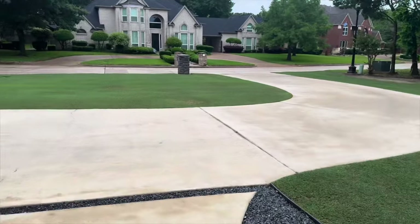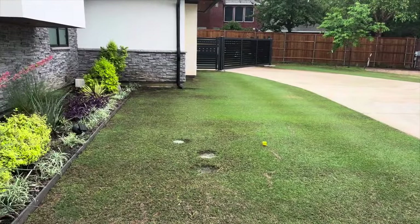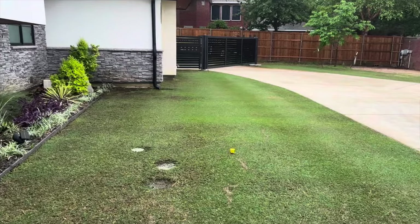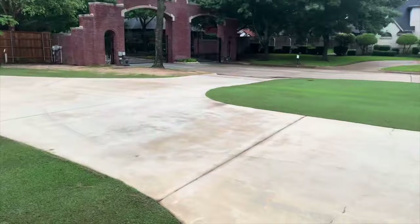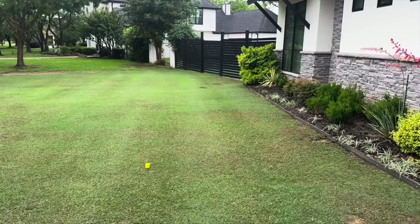What's happening guys? It's May 5th, 2024. Figured it's time to give you guys an update on the lawn, tell you about what's been going on. We're getting into the month of May now, and grass should all be greening up as it should.